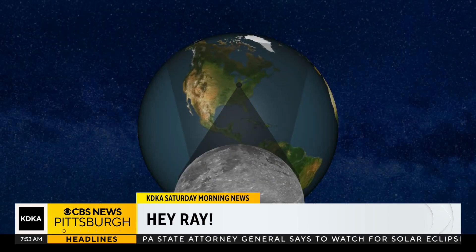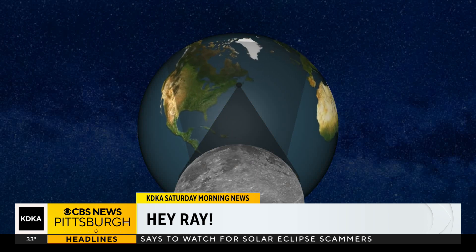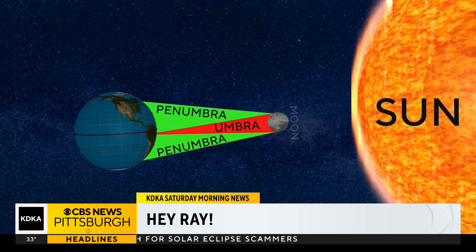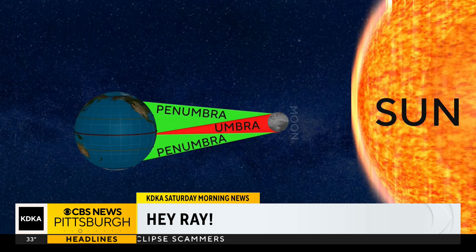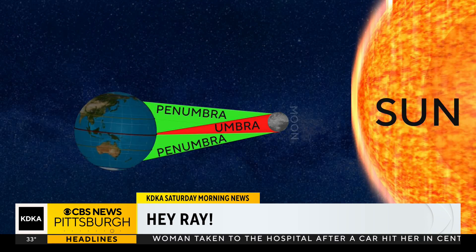This shadow has two parts: the umbra and the penumbra. For the total solar eclipse, the umbra is the part of the shadow you want to be located in. This is the dark inner shadow the moon is casting towards Earth. Everyone in the shadow can see the total solar eclipse because this is where the Sun is completely blocked.